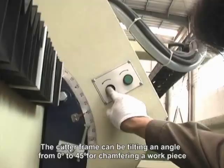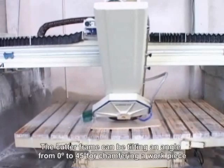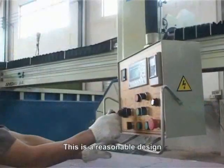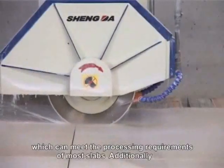The cutter frame can be tilted at an angle from 0 to 45 degrees for chamfering a workpiece. This is a reasonable design which can meet the persistent requirements of most slabs.